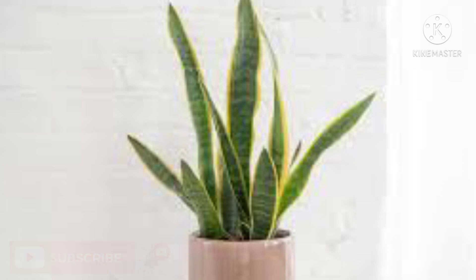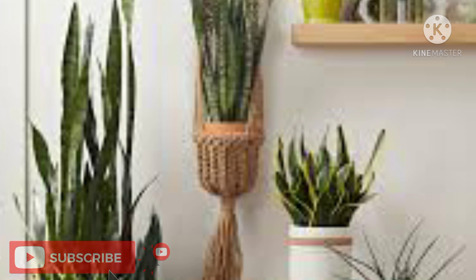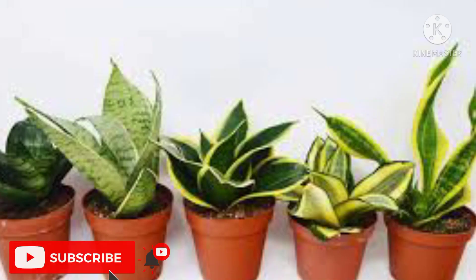Indoor plants number one: Snake Plant. Thrives in low light, also known as mother-in-law's tongue, this ornamental plant works as an excellent air purifier. It absorbs toxins and chemicals from the air and converts carbon dioxide into oxygen.